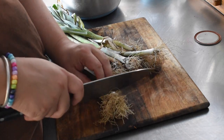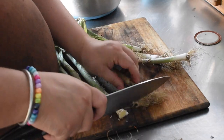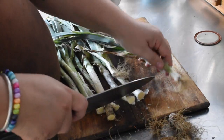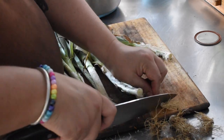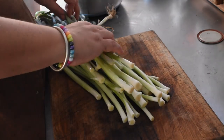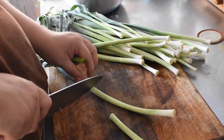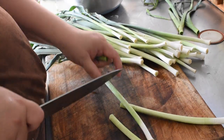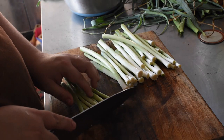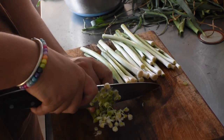I pulled all the leeks out of my garden the other day — the bed's irrigation wasn't working correctly so they're very narrow and didn't do real well. When I pulled them up they had some really good root growth, so maybe I could have left them longer to get thicker, but I pulled them up to use the bed for Jerusalem artichokes. I cleaned them up, cut the root ends off, took the first two or three layers of dark green leaves off, cut them up as far as I could, and diced them up nice and fine to start cooking in the pan.